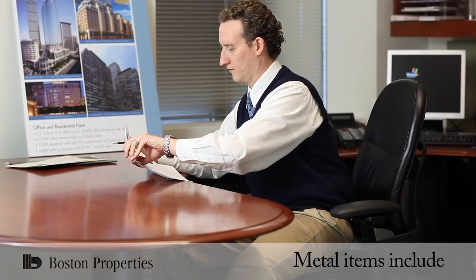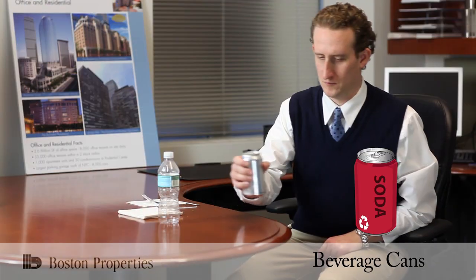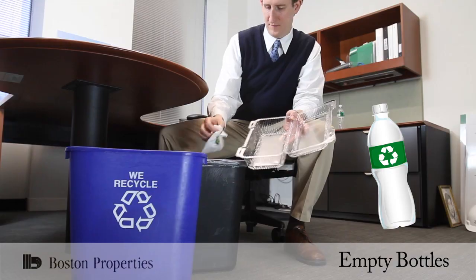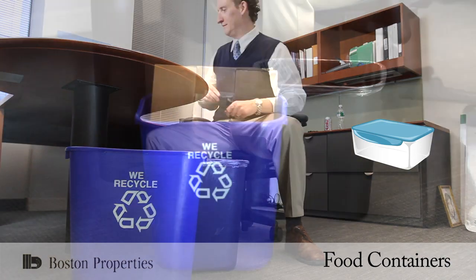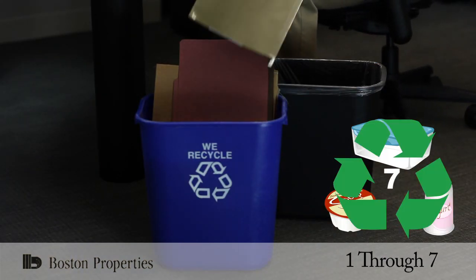Also recyclable are junk mail, and metal items such as staples, paper clips, and binder clips, as well as beverage cans. Plastic items include empty bottles, food containers, and any items with recycling symbol 1 through 7.